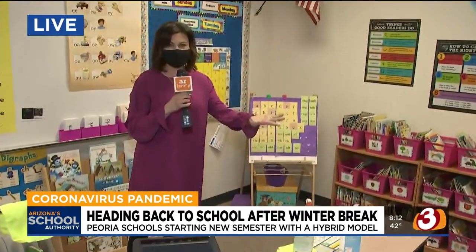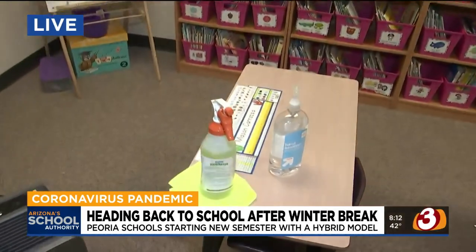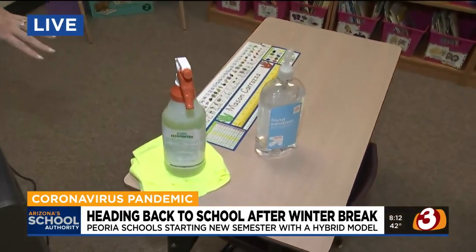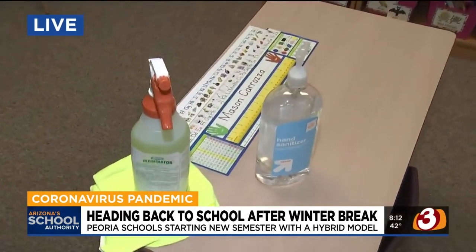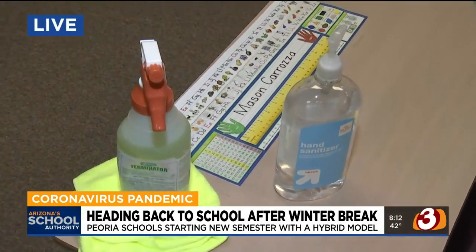As I move along here, you'll see some additional items that have been in every one of our classrooms — we've got our cleaner that can clean all of our surfaces here rather quickly, and the hand sanitizer, of course. All kinds of hand sanitizer.